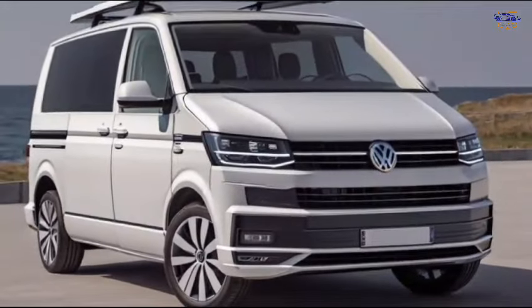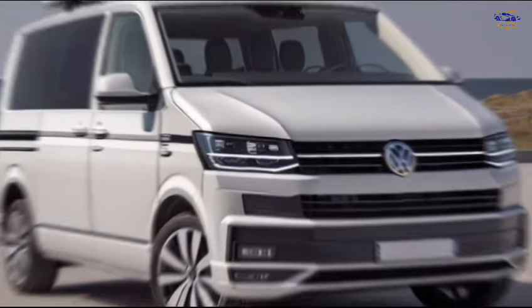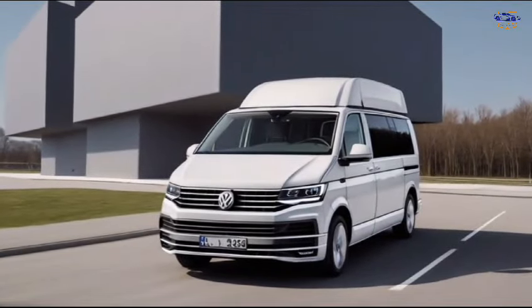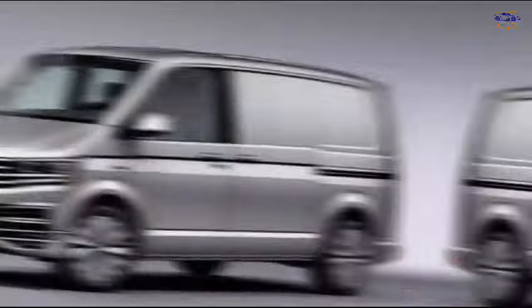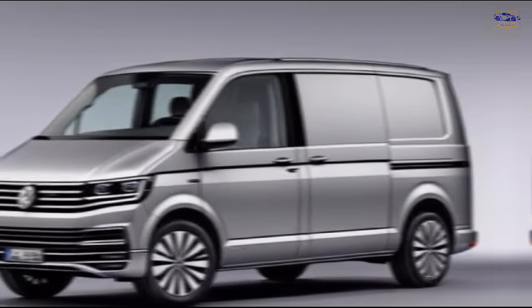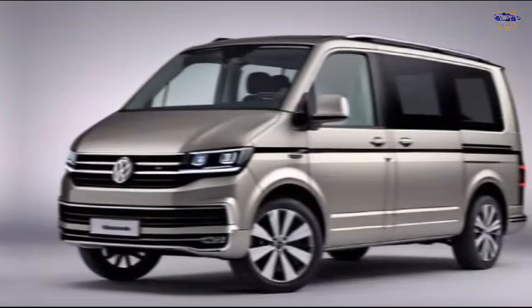The Multivan comes loaded with tech features, including a large touchscreen infotainment system with Apple CarPlay and Android Auto, a premium sound system, and a suite of driver assistance features like automatic emergency braking and lane departure warning.